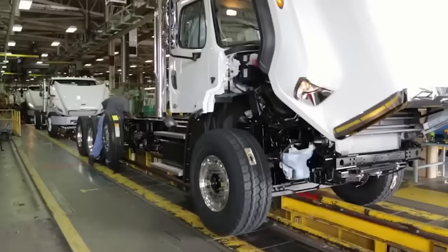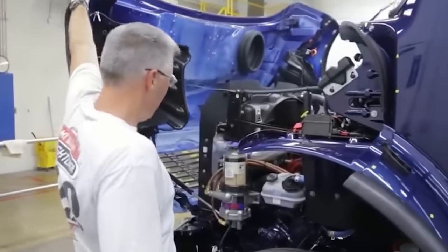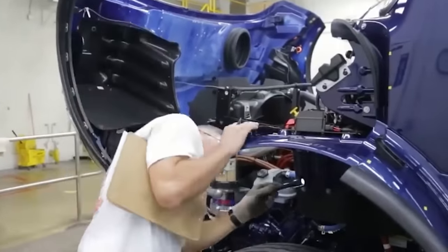The long-nosed trucks, on the other hand, had easy access to the engine, allowing mechanics to fix any problems quickly, reducing downtime and increasing overall efficiency.